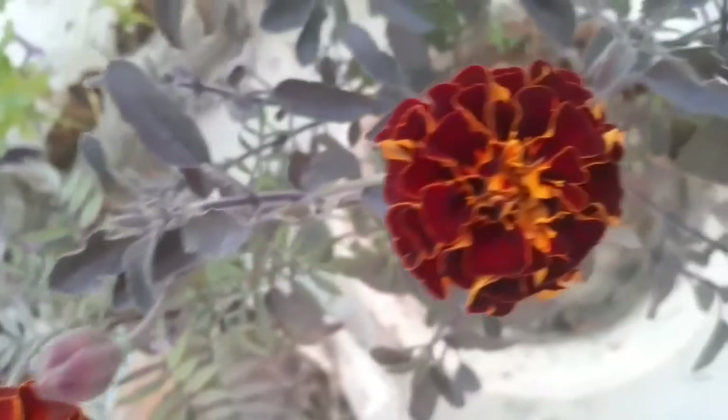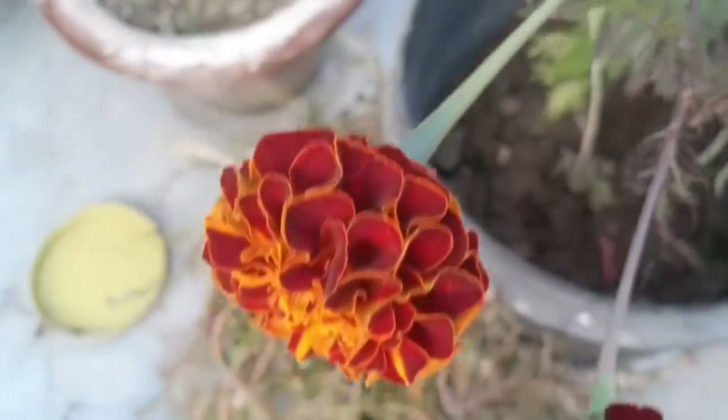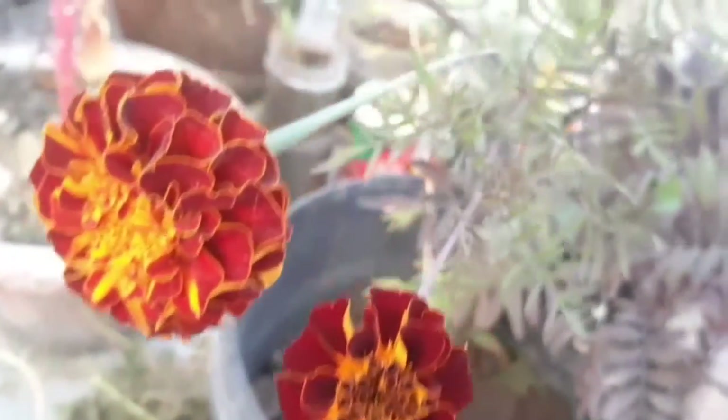This is marigold, this is also marigold, and many more. Let me show you here — see how many beautiful flowers!